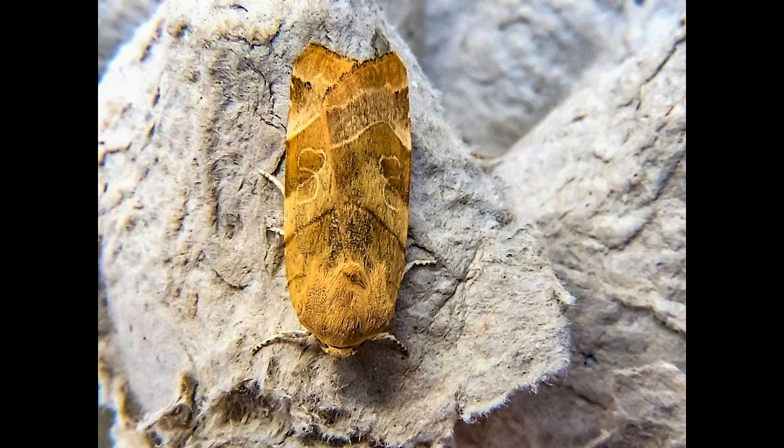The moth has one generation and its flight season runs from July to September. The moth's habitat is mainly broad-leaved woodland and other well-wooded areas, and it is also found in gardens.